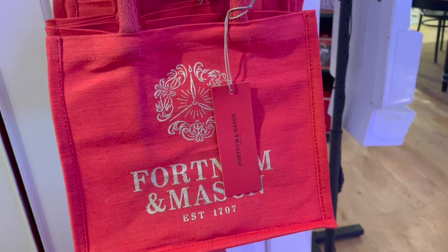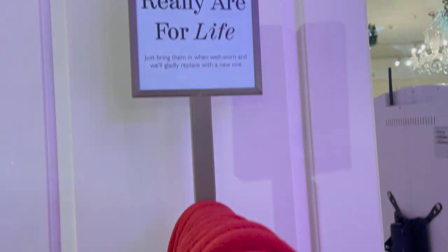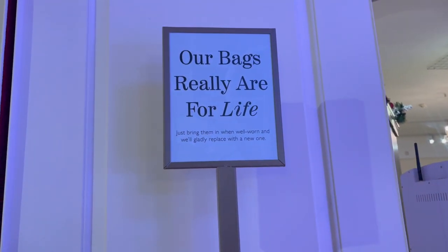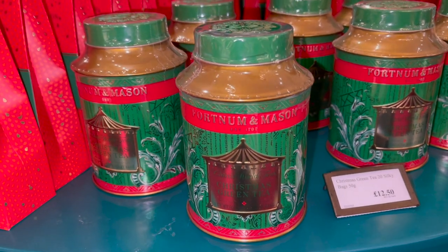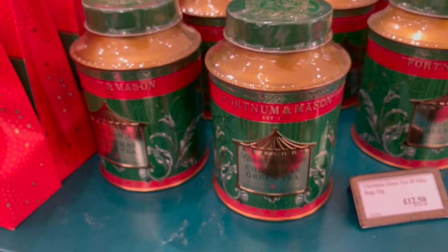So I think I showed you the other Christmas bag upstairs, but you've also got the red one that comes out at Christmas — and they are really for life. You can bring them in when well-worn and they will replace it with a new one. This is the tub for the Christmas green tea — you can obviously keep this tin once you're done, and that is £12.50.